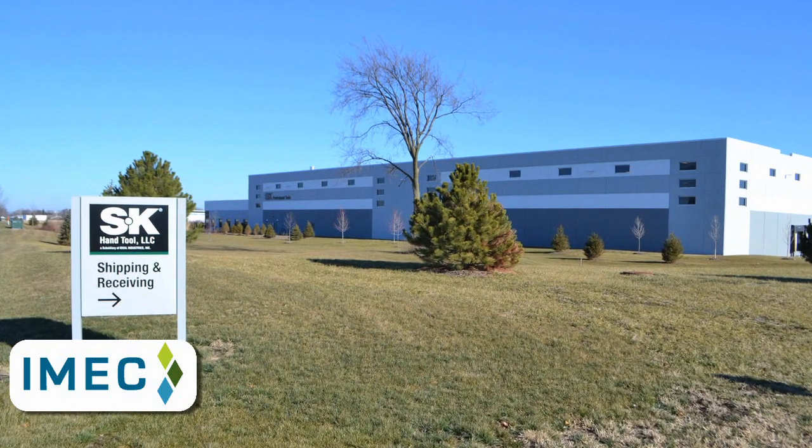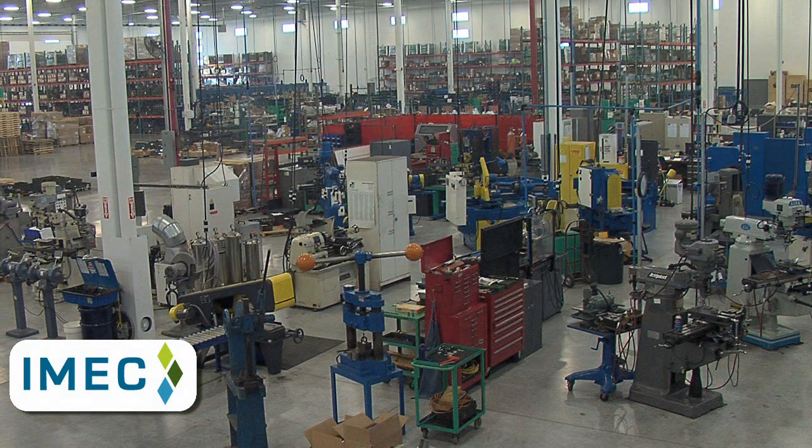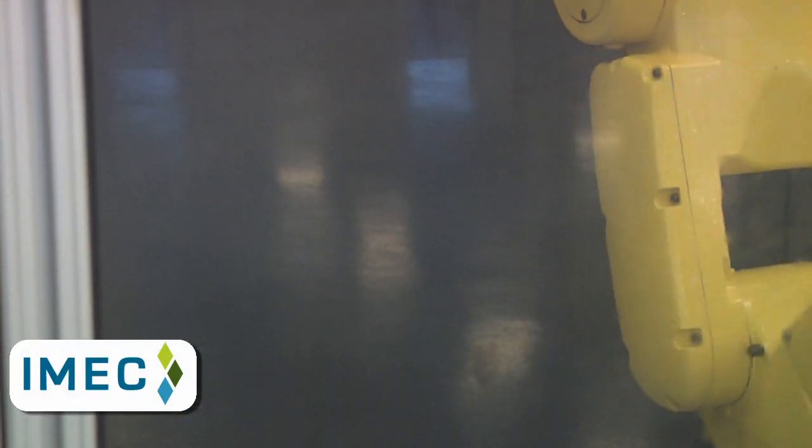The challenge: quickly construct a new 130,000 square foot state-of-the-art manufacturing facility and be ready to meet orders for SK Tool products within eight months.